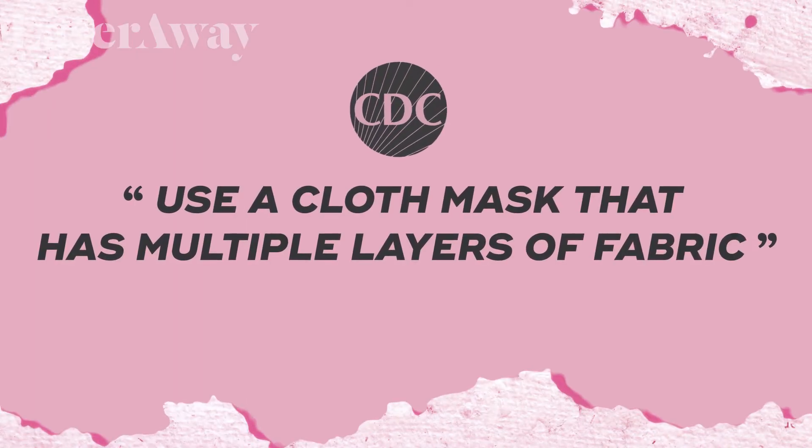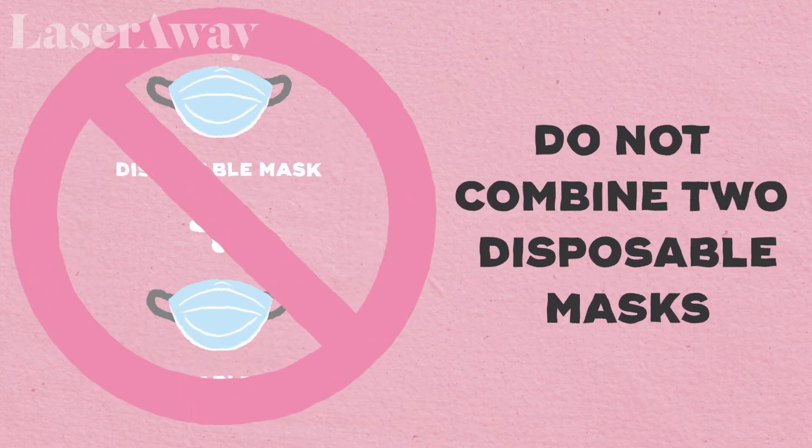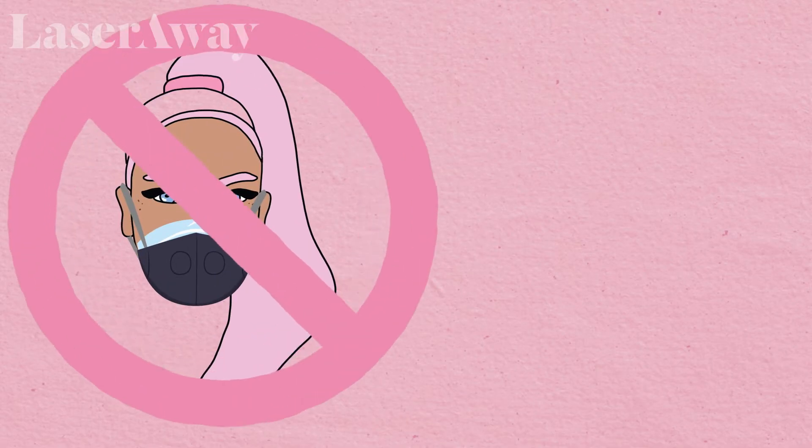The CDC currently recommends two different ways to double mask. The first is simply wearing a cloth mask with multiple layers — most cloth masks these days have two layers of fabric, and that in essence is a double mask. The other way is to wear a cloth mask on top of a disposable mask. It's worth noting that when we talk about double masking, we're really talking about double layering — double masking is a bit of a misnomer. The CDC does not recommend wearing two disposable masks at the same time, and they don't recommend pairing anything with a KN95 or N95. If you're going to wear a KN95 or N95, you should do that alone without double masking.